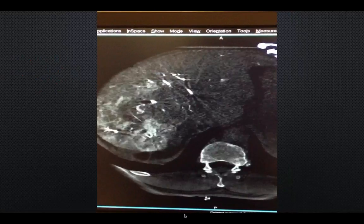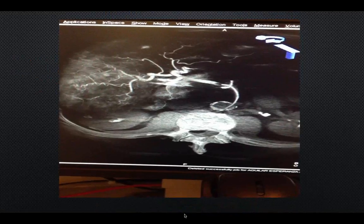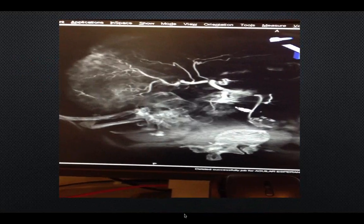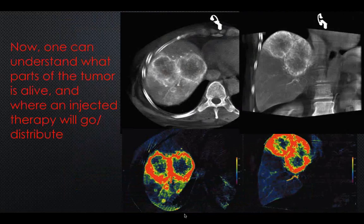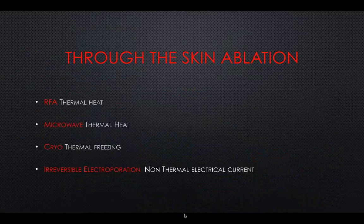By manipulating images you can figure out what's supposed to be there and what's not, then decide how to treat it. Let's think of two categories: embolization and ablation. Embolization is injecting something through an artery. Ablation is putting a needle, probe, or instrument through the skin. Dividing things into these two categories keeps it simple and prevents confusion when you hear terms like cryo, microwave, RFA, or irreversible electroporation — they're all different forms of energy used to ablate or destroy a tumor by putting a probe through the skin.